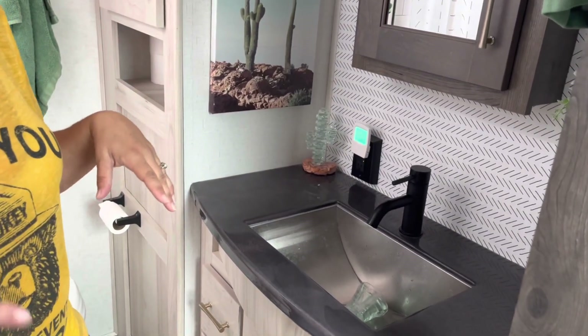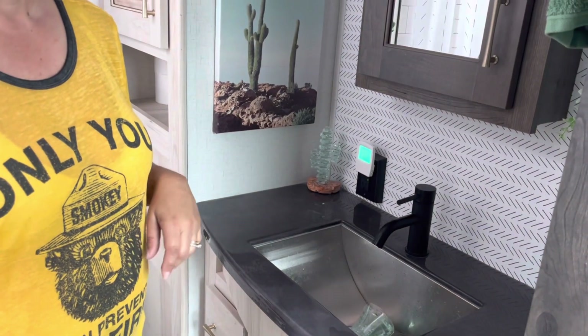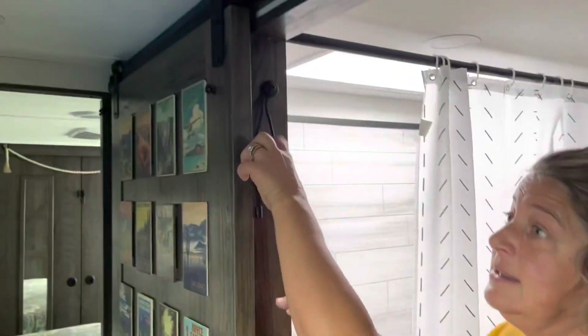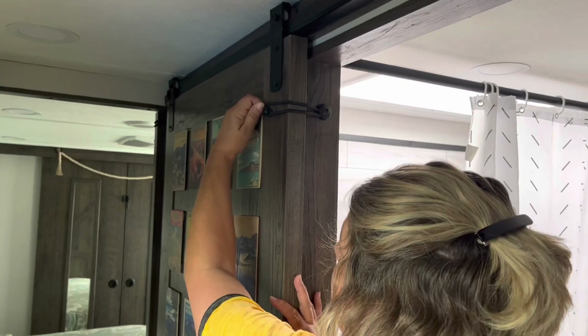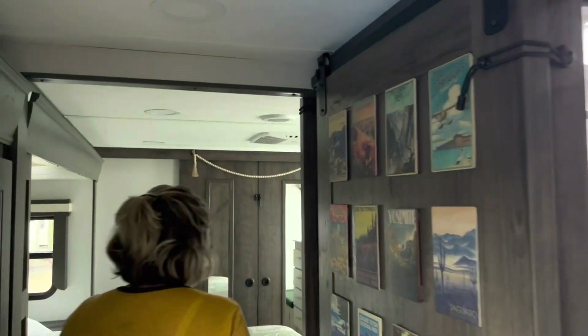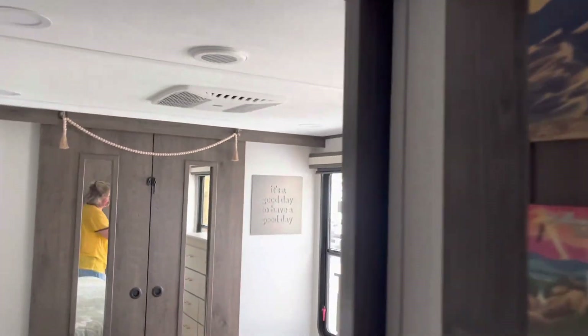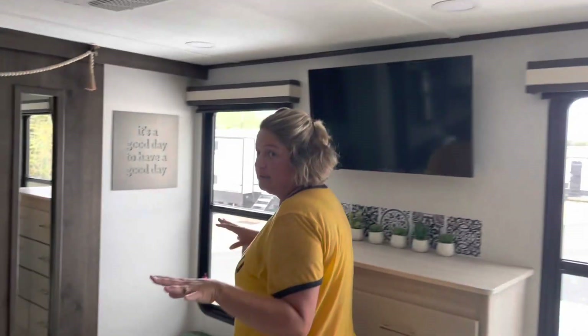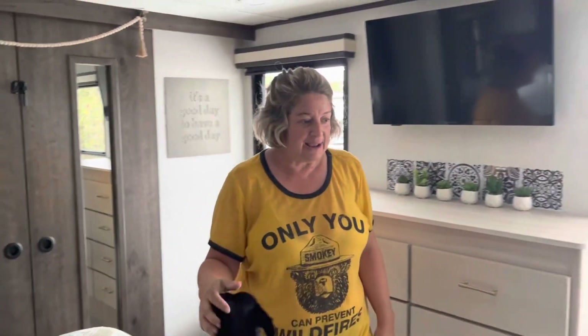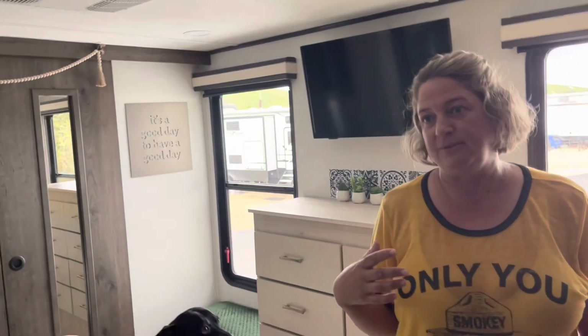A lot of things are already secured, like the cactus — double velcro, command strips, all that good stuff that doesn't move. We make sure all the doors are latched; we have stretchy latches on our doors. Everything in the closet is good to go and nothing is left on the floor so we can put the slides in safely without causing damage.